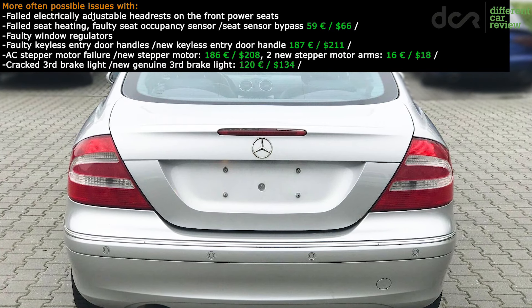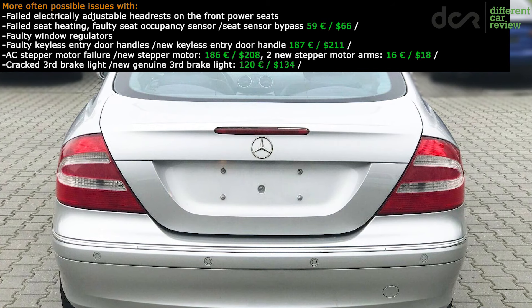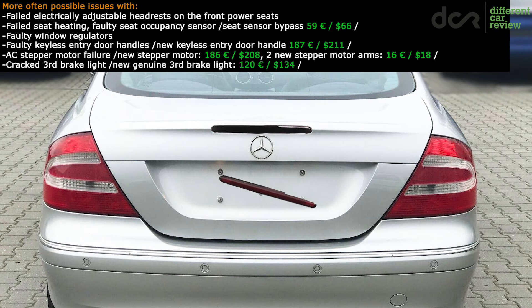Lastly, there are cases of a cracked third brake light plastic cover, which can let water inside the trunk lid, and in some cases the plastic cover can fall out completely as well.